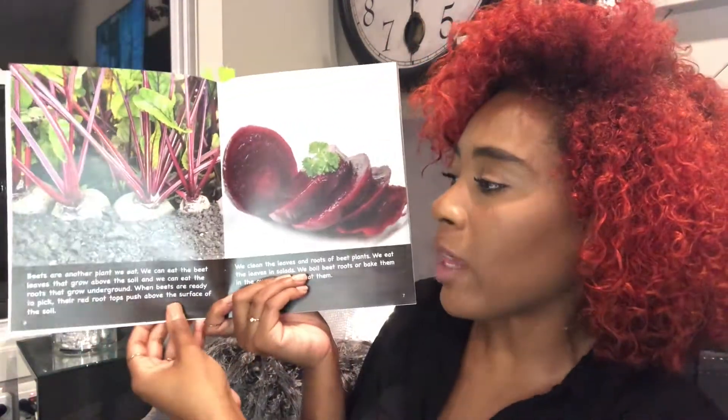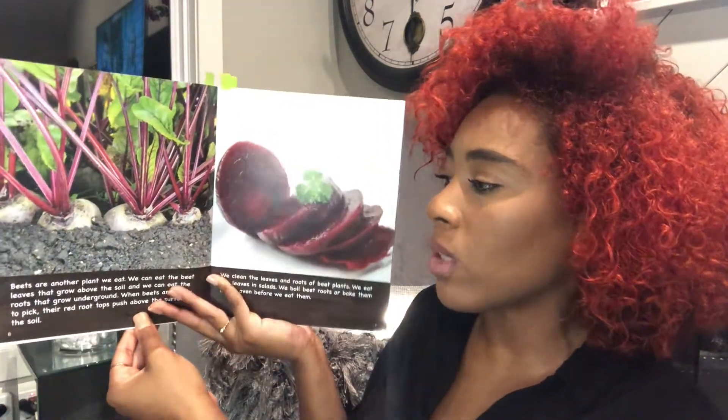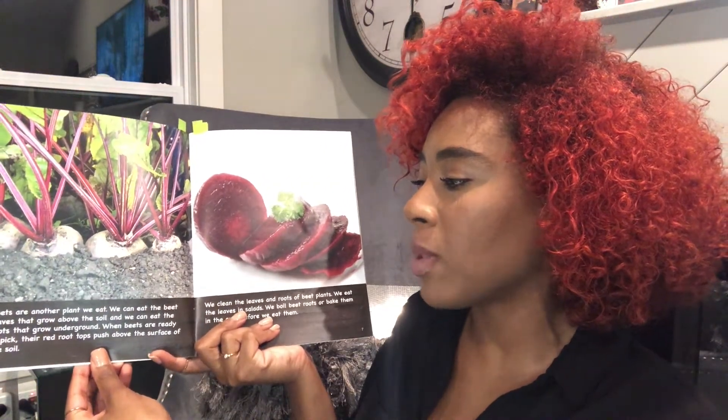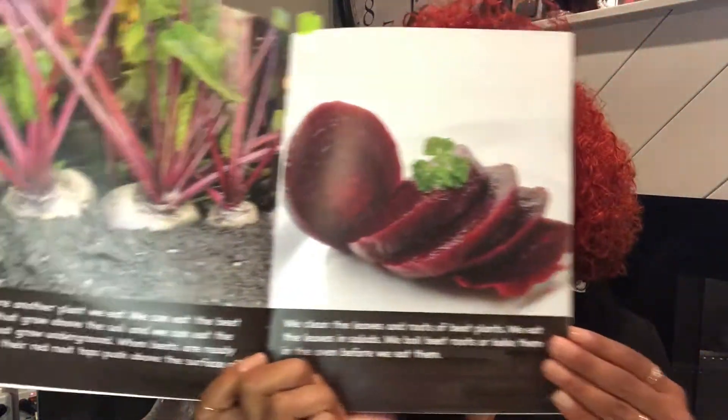Beets are another plant we eat. We can eat the beet leaves that grow above the soil and we can eat the roots that grow underground. When beets are ready to pick, their red root tops push above the surface of the soil. We clean the leaves and roots of the beet plants. We eat the leaves in salads. We boil beet roots or bake them in the oven before we eat them.